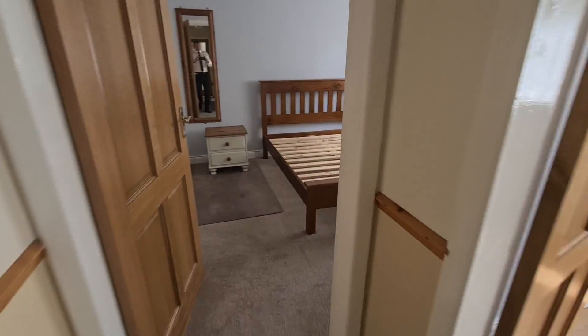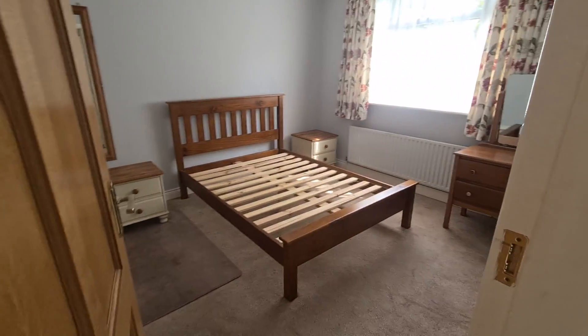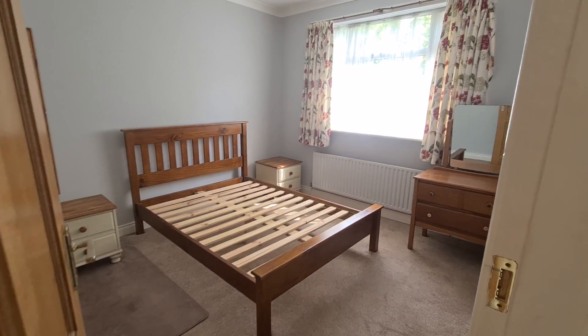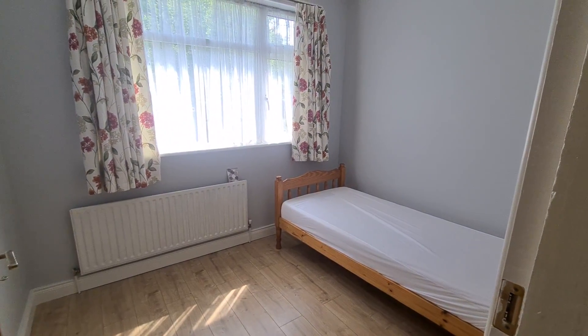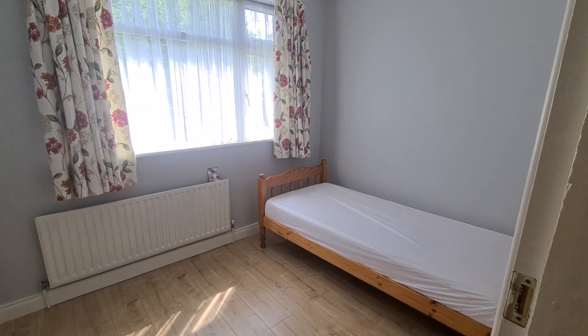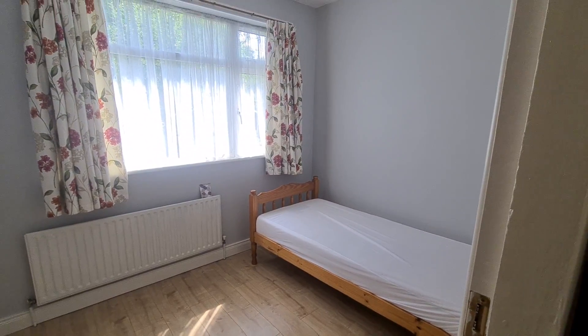To the left of the hall you have a double bedroom to the back of the house with great natural light. Then you have another double bedroom — even though a single bed is in place, it is a double room — again with maple-style timber flooring.